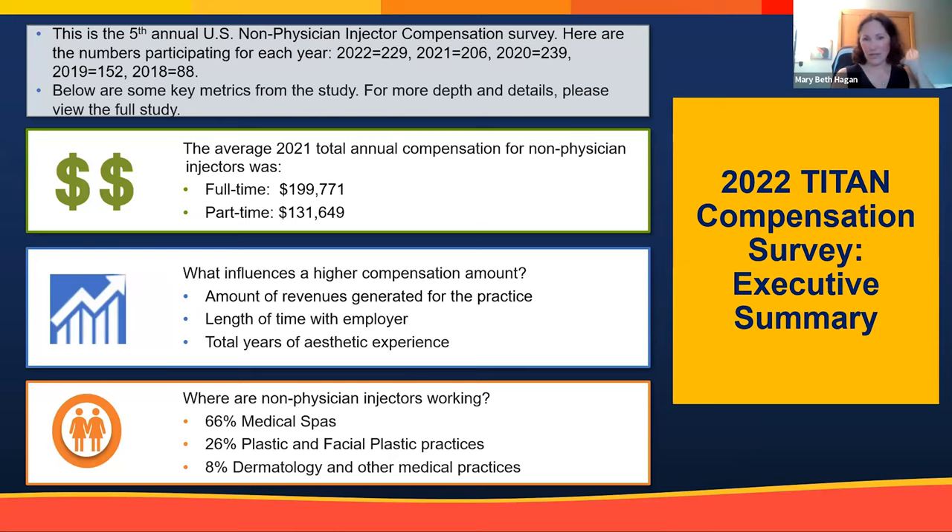Going through the compensation data quickly: this is a compensation survey Titan has conducted each year for the past five years, most recently for the 2021 data year. To be included, injectors must inject more than 50% of their time, so this is really data for full-time injectors. The average full-time injector makes about $199,000 a year. The caveat is that those injectors bring in on average $1.1 million in patient revenue, so revenue production is an incredibly important part of compensation.